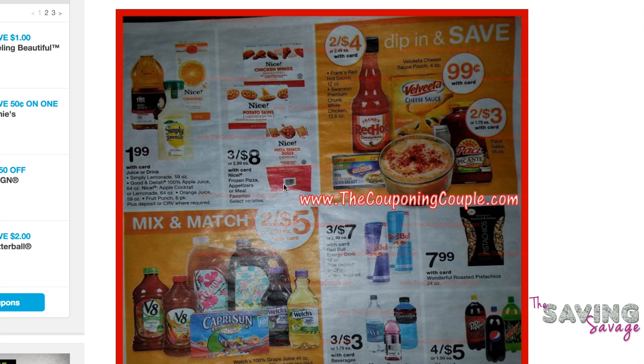Welcome back everyone. It's Amber and Shannon with The Saving Savage here to do a coupon matchup for you for Walgreens for the week of 4-2 through 4-8. I'm not on the first page as you can see, but I really didn't find anything of interest until page number four.